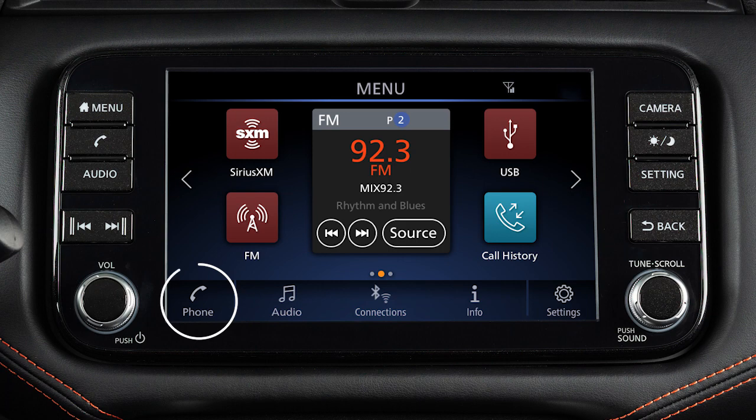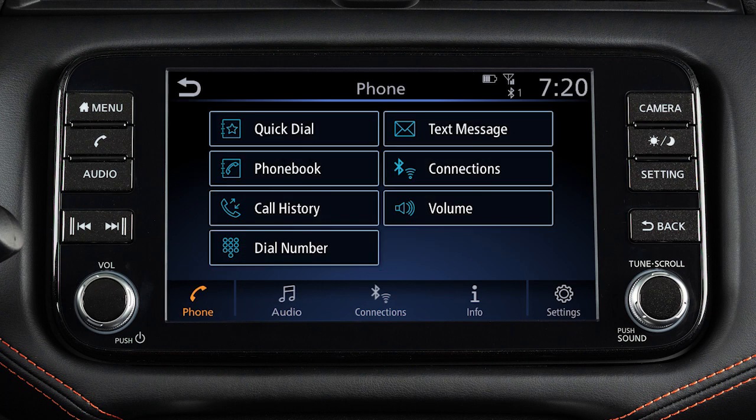To make a call, touch the phone key on the launch bar, then select one of the following options: Quick Dial – to make a call from your saved favorites. Phone Book – to call an entry in the phone book. Call History – by touching an entry from the incoming, outgoing, or missed calls list. Or Dial Number – to input a phone number manually.